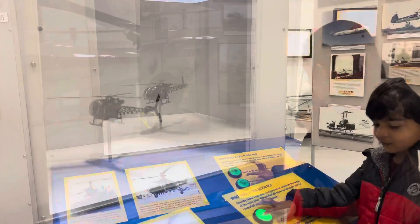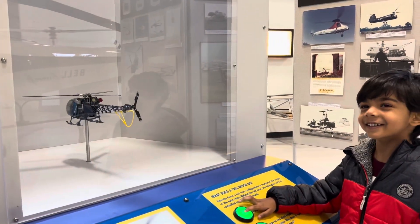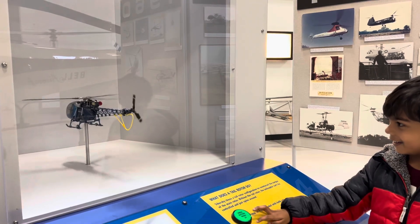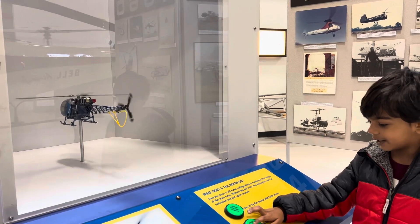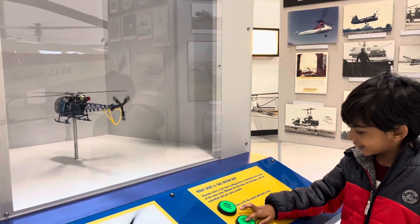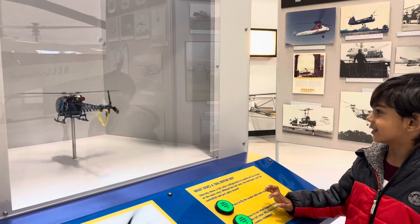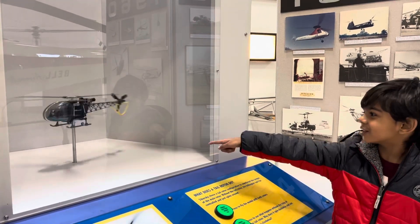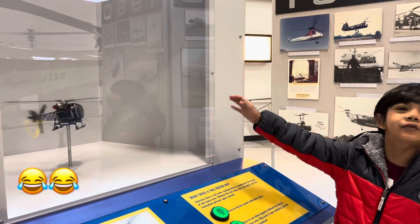When you push this button, look what it does. And when this is doing that, it's just like this. Wait for it, wait for it. Now it's like that! I think it's spinning around and it's going to fall down.